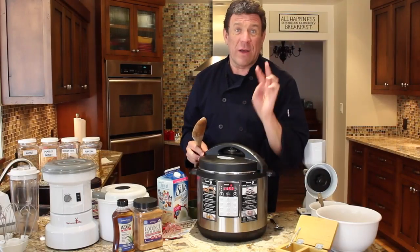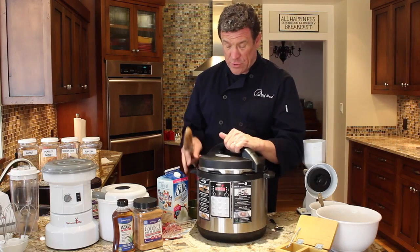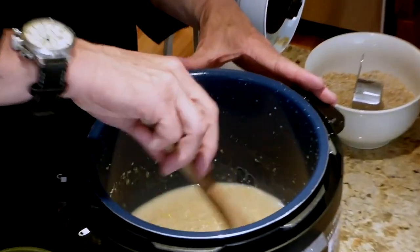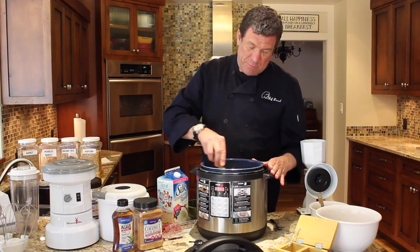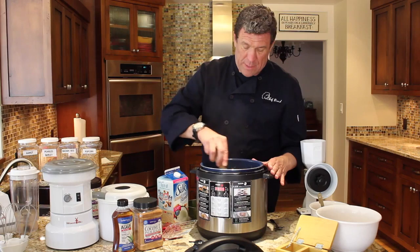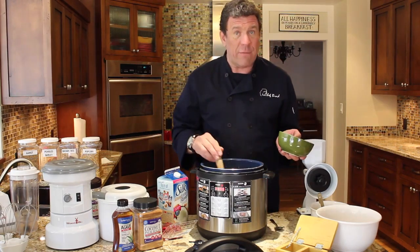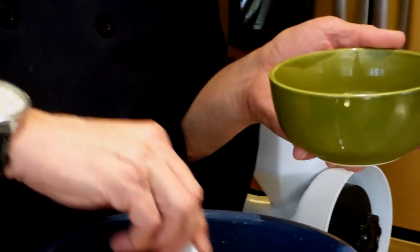Our hot cereal is now done after three minutes. I've released the pressure. We're going to take the lid off. It looks a little watery in there, but you just stir it all up. Oh my goodness, it's just beautiful. And this is how hot cereal should be — it shouldn't be thick. If you like it where you cut it with a knife, just use less water. So now we're just going to ladle this out into a bowl.